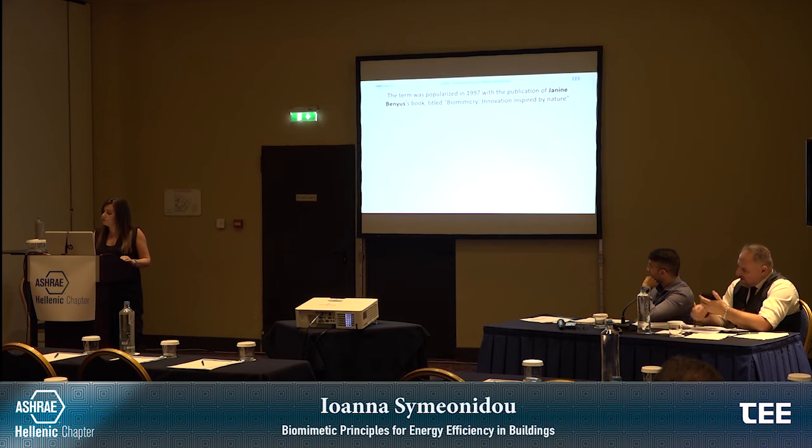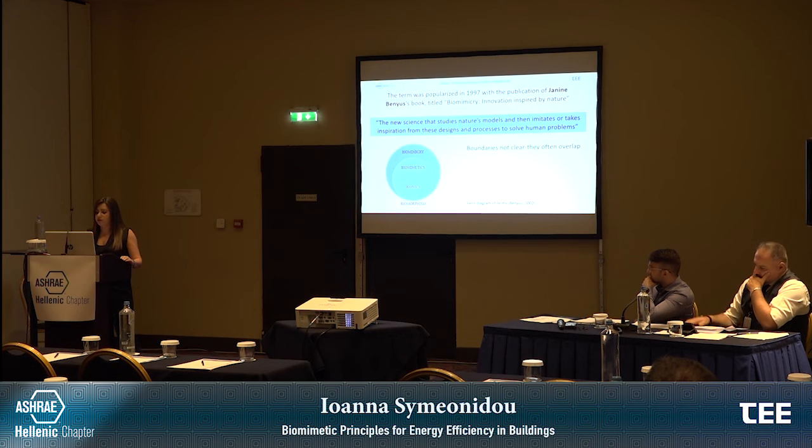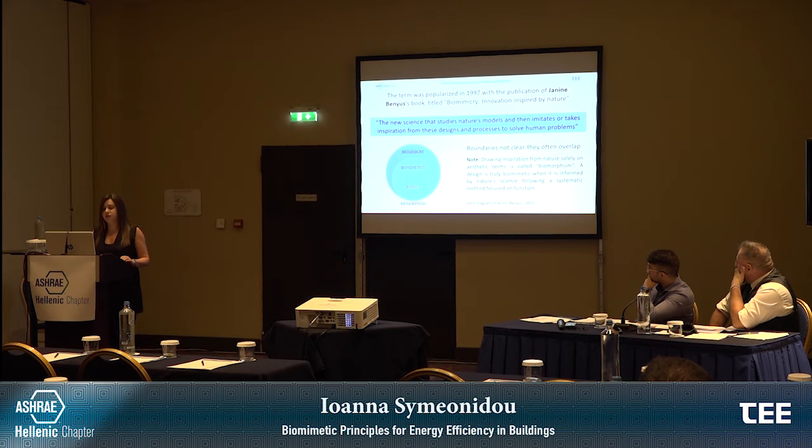According to Benyus, biomimicry is the new science that studies nature's models and imitates or takes inspiration from these designs and processes to solve human problems. The boundaries between all the aforementioned terms are not clear and they very often overlap. On this Venn diagram, you can see clearly the relation among the above terms. It is very important to note that drawing inspiration from nature solely on aesthetic terms is called biomorphism. However, a design is truly biomimetic when it is informed by nature's science following a systematic method focused on function.